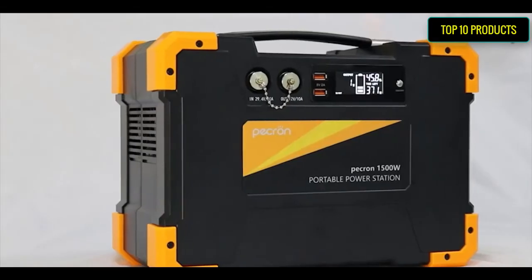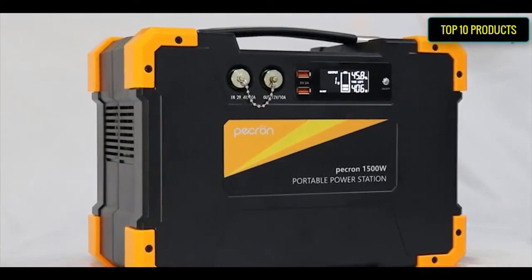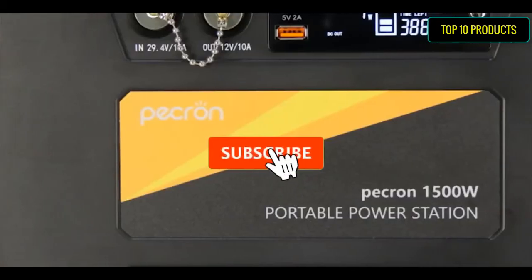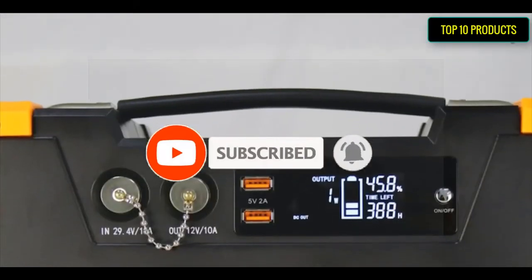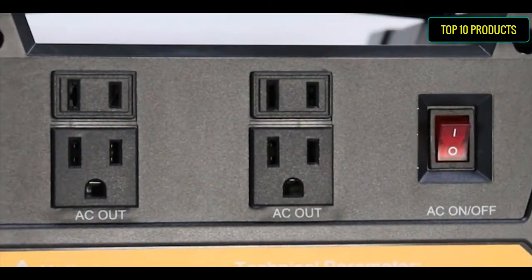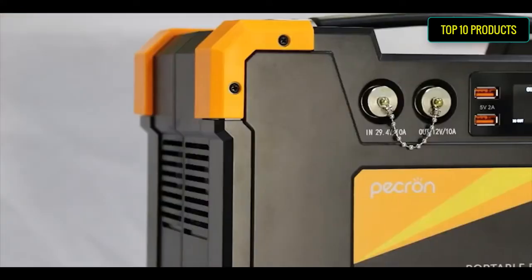Pekerny 1500 Portable Power Station. High power and large battery capacity: 1500W output power, 1512Wh (25.2V, 60Ah) battery capacity. Three kinds of charging: supports grid charging, car charging, and solar charging. Easy to use for home and outdoor use, model NME-1500.